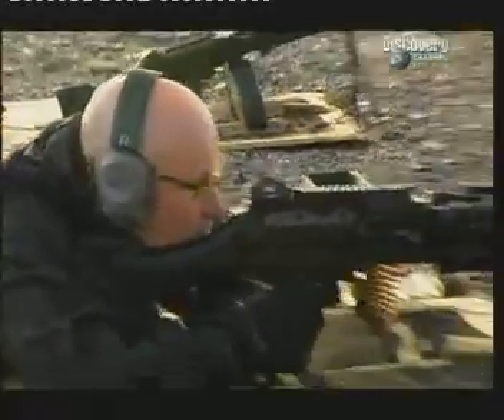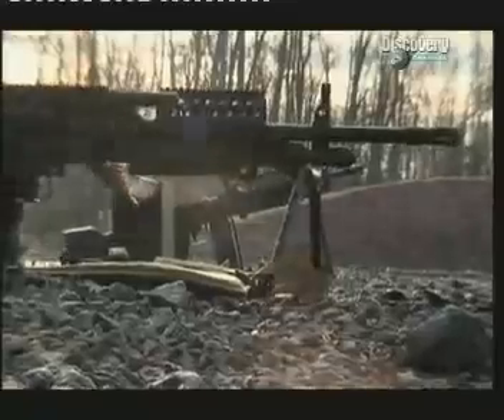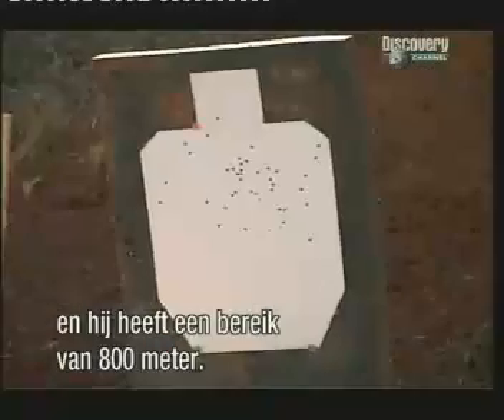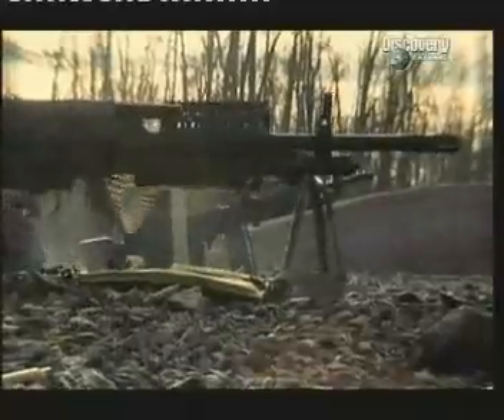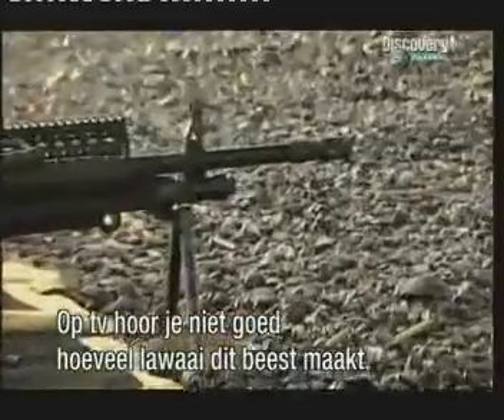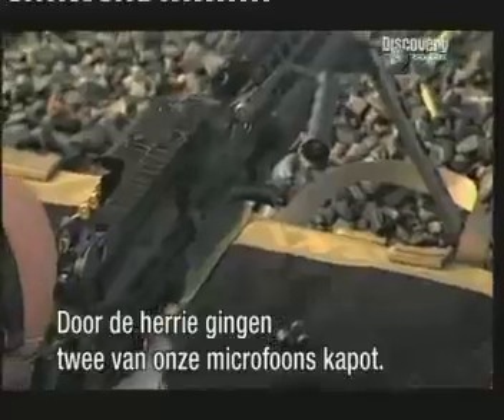Range is hot. It has an average rate of fire of 730 rounds a minute and a range of 800 meters. And television doesn't do justice to the terrifying racket this beast makes. The noise itself managed to blow out two of our sound guys' mics.